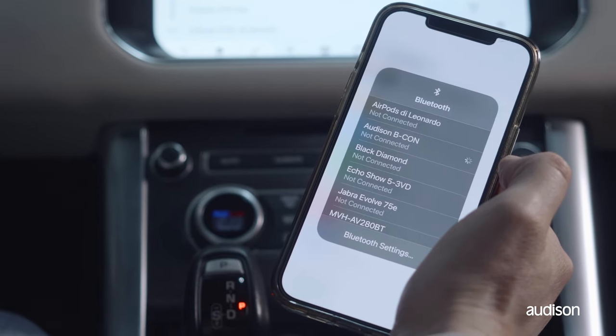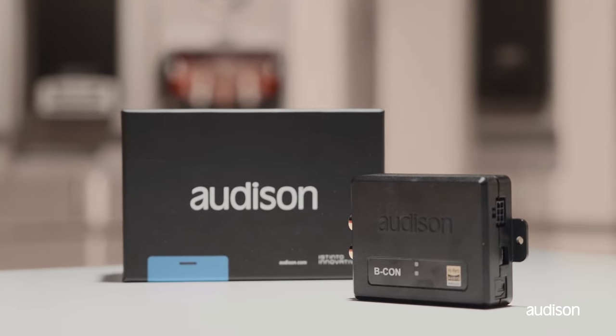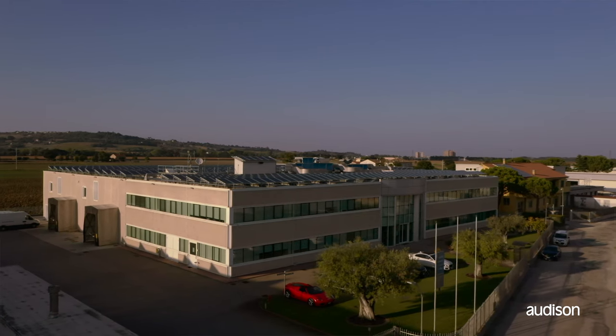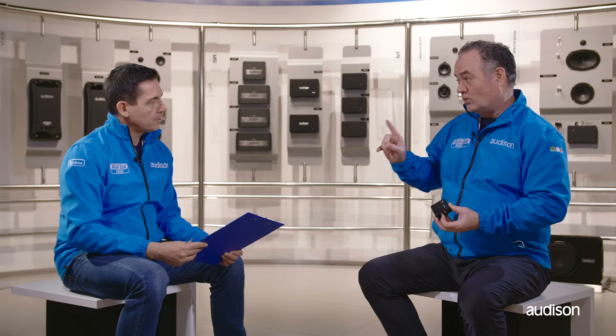Bluetooth 5.0 is rated at 24 times the range of the original Bluetooth specification. That gives us the best possible performance even if the receiver is in the trunk and the handset is in the cabin. The internal Bluetooth throughput has smart switching and will let the Beacon be used with other Toslink devices such as the BitDMI external digital preamp. That will let you use the Beacon even if your bit processor only has one Toslink input.